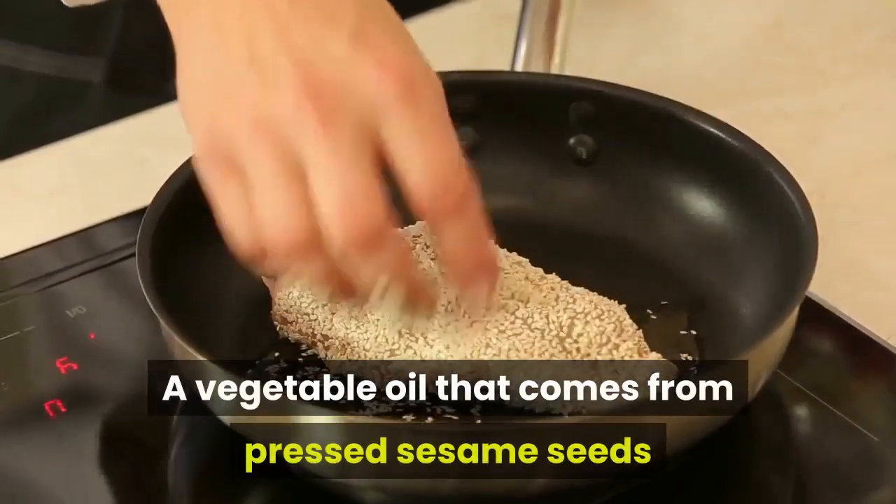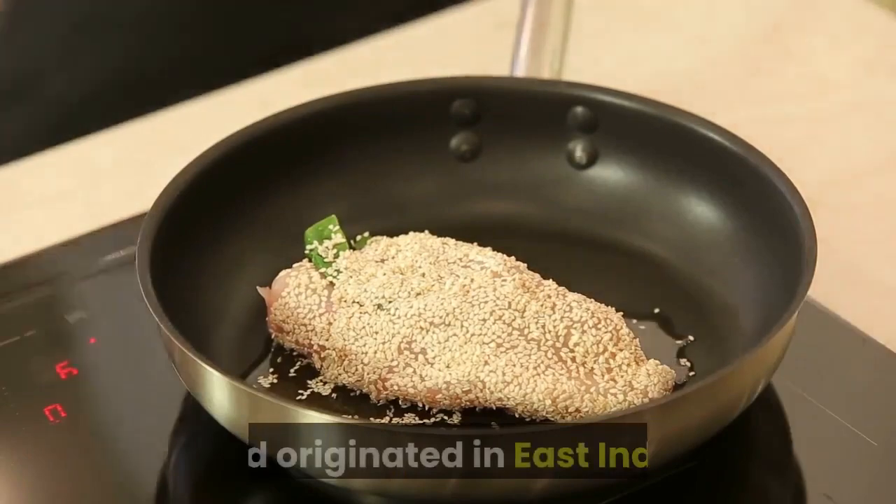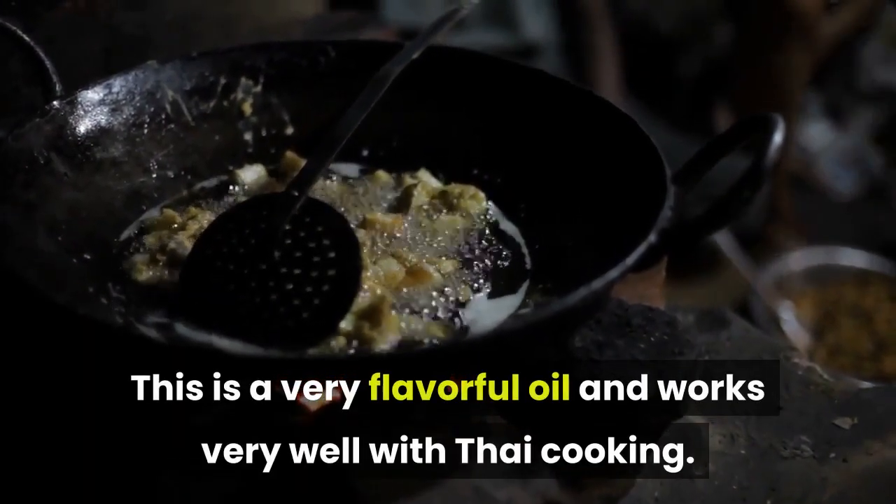Sesame oil is a vegetable oil that comes from pressed sesame seeds and originated in East India. It is a very flavorful oil and works very well with Thai cooking.